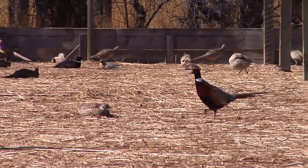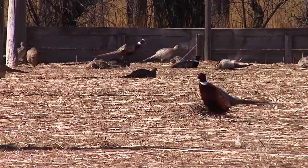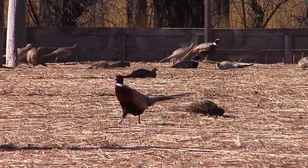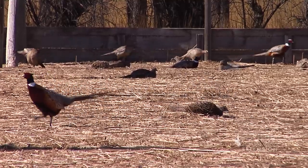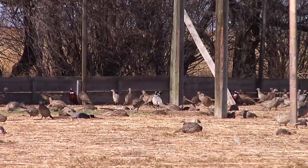Males are vibrantly colored with blue-green heads, red face wattles, and distinctive white neck rings. Females are rather plain buff brown, but both sexes have long pointed tails. Birds raised in captivity have shorter tails than wild birds.